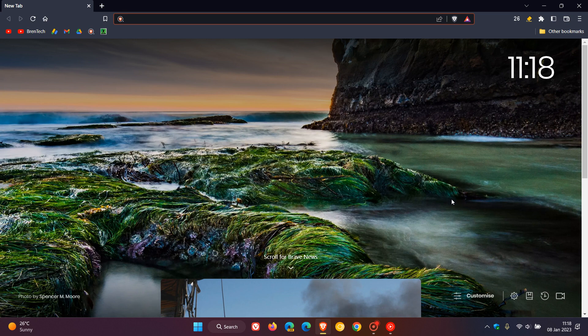Brent Tech here, where tech is made simple. Just a quick video: if you are using the Brave web browser for desktop, Brave recently rolled out an update — their first point release update for 2023, made available late on the 6th of January.